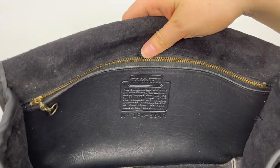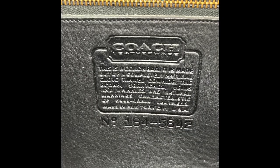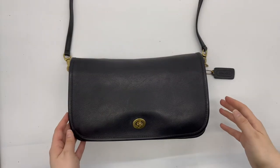Here's the Coach creed, and also a close-up photo because it can be kind of hard to pick it up well on camera. As you can see, it says it was made in New York City, New York, and you can also verify that the bag is authentic.